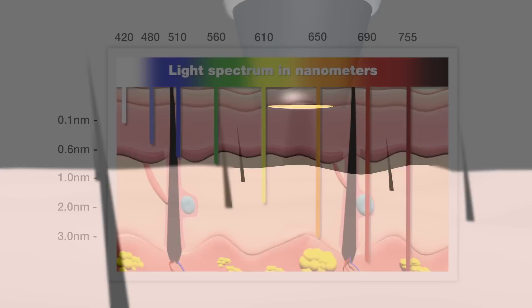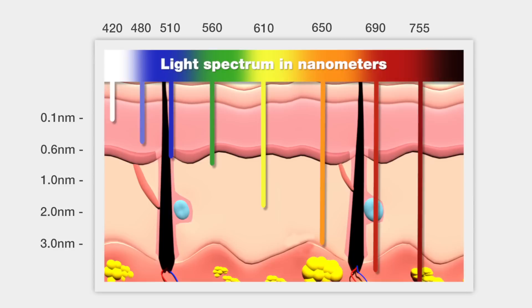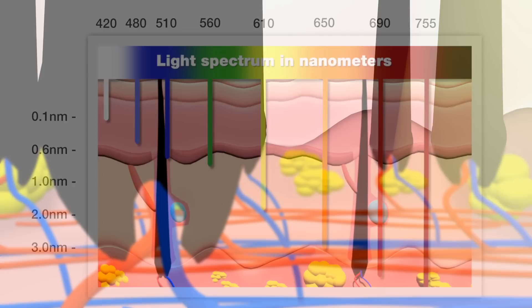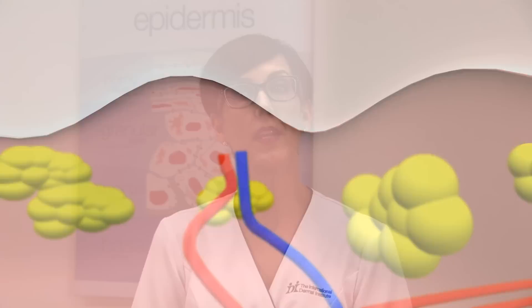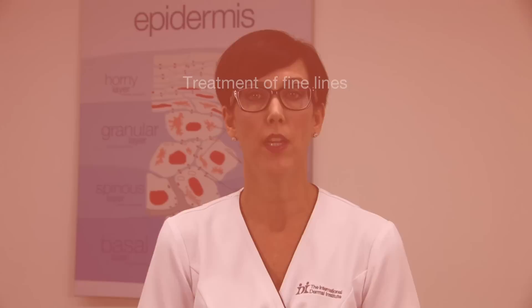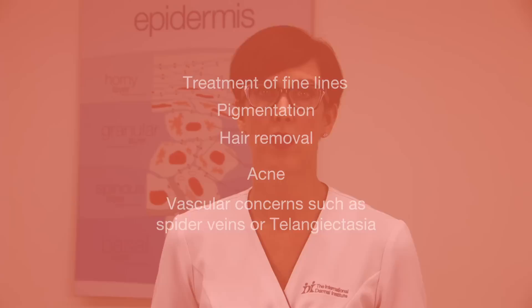Intense pulse light, or IPL, uses flashes of light and will vary in wavelength, usually falling between 400 to 1400 nanometers. Cut-off filters within the handpiece will determine the exact range, allowing IPL to be optimized for different applications and skin types. Once the light is absorbed by its selected chromophore or target, the tissue is then heated and later removed by the body. The wavelength used will depend on the client's specific concern. IPL may be used in different areas of the body for treatment of fine lines, pigmentation or texture concerns, hair removal, acne, and vascular concerns such as spider veins or telangiectasia. IPL is considered a non-ablative option, meaning there is usually no downtime associated with the treatments as the epidermis remains intact.